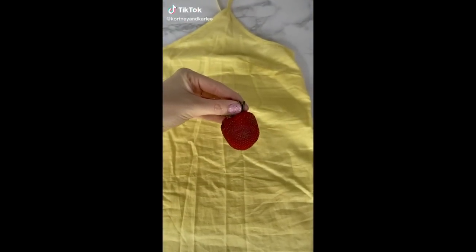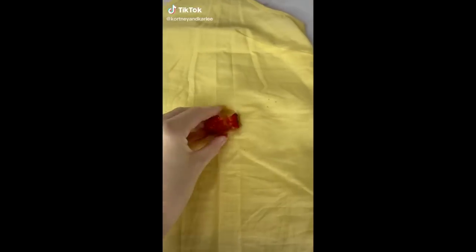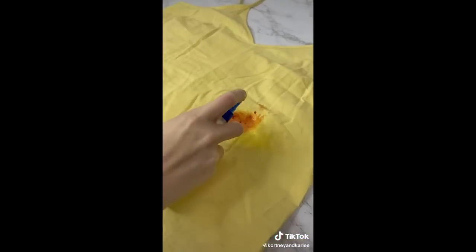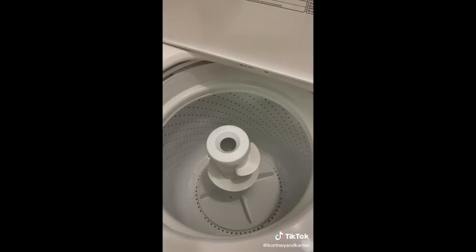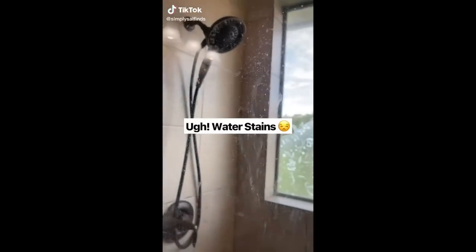Amazon life hack: this is a stain remover that works on clothing, carpet, fabric, and more. You just add a few sprays to the stain and it will disappear right before your eyes — I can't believe how well this works. Then throw it in the washer and it's good as new.